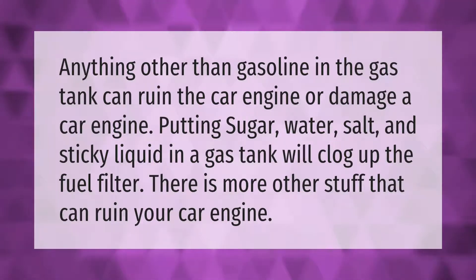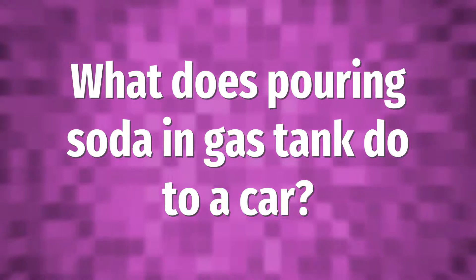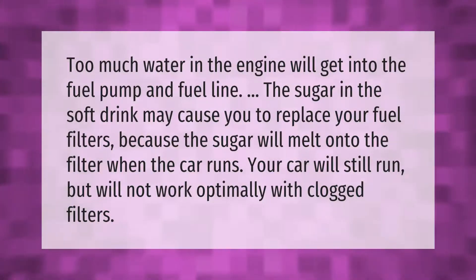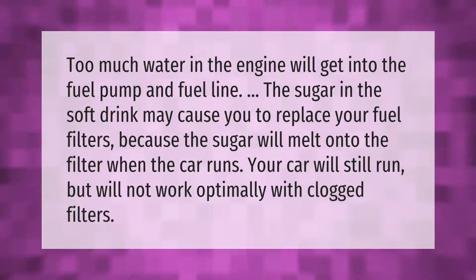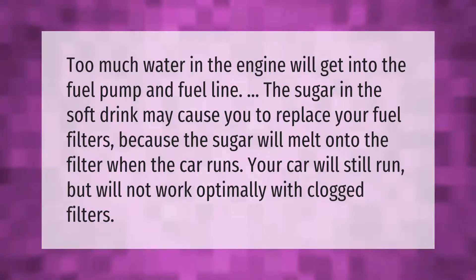Too much water in the engine will get into the fuel pump and fuel line. The sugar in a soft drink may cause you to replace your fuel filters, because the sugar will melt onto the filter when the car runs. Your car will still run but will not work optimally with clogged filters.